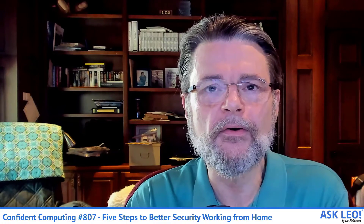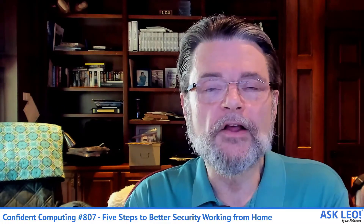I hope you find this week's newsletter useful. If you're not already a subscriber, visit newsletter.askleo.com to sign up and get Confident Computing from Ask Leo every week. Thanks, and I'll see you again next week.